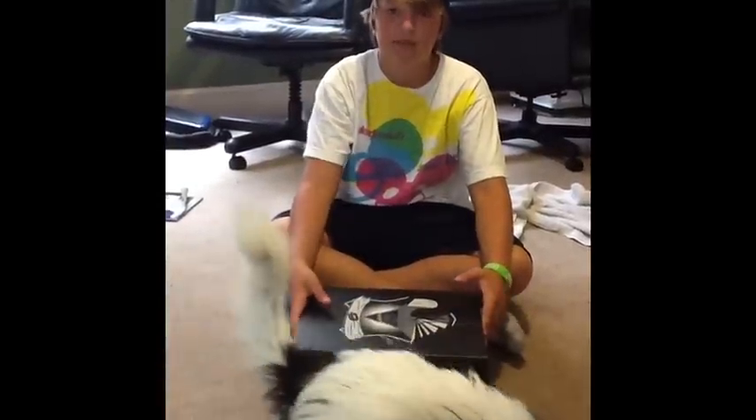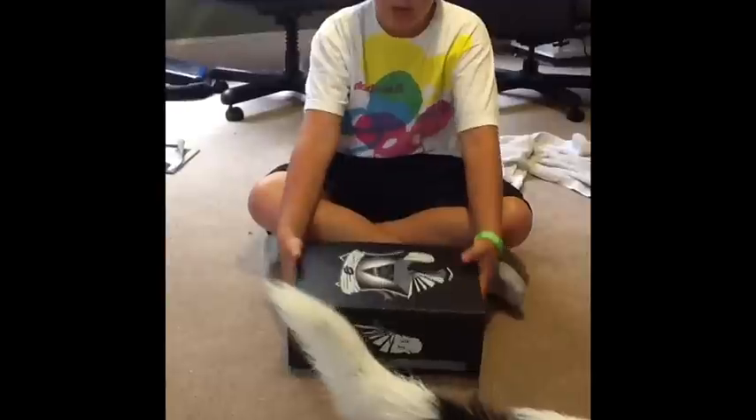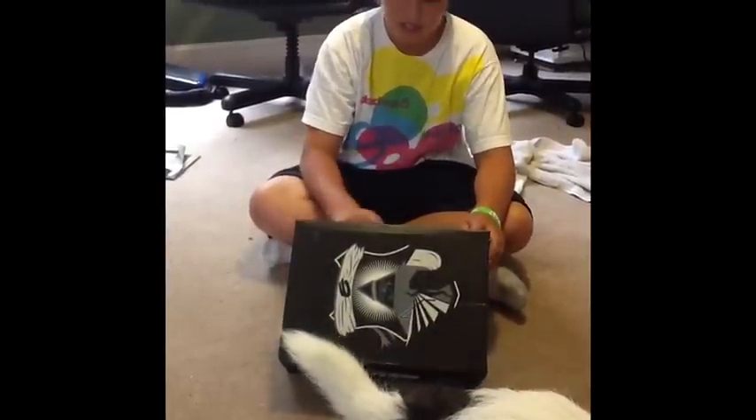Hey guys, New Corwin Dodden here. I'm Mark and this is my unboxing of the Elite shoes.